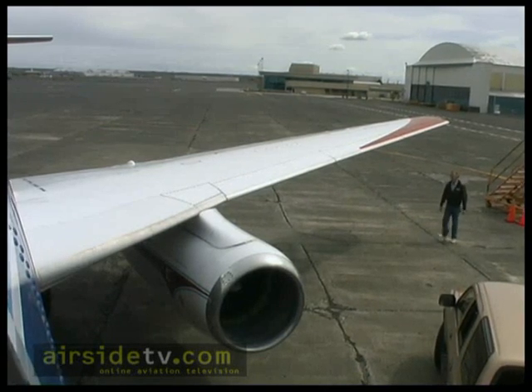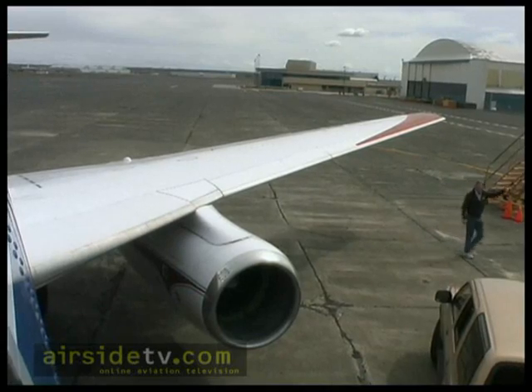The 737 has gone on to be the best-selling airplane in commercial aviation history. There are over 5,000 that have been ordered — and more.